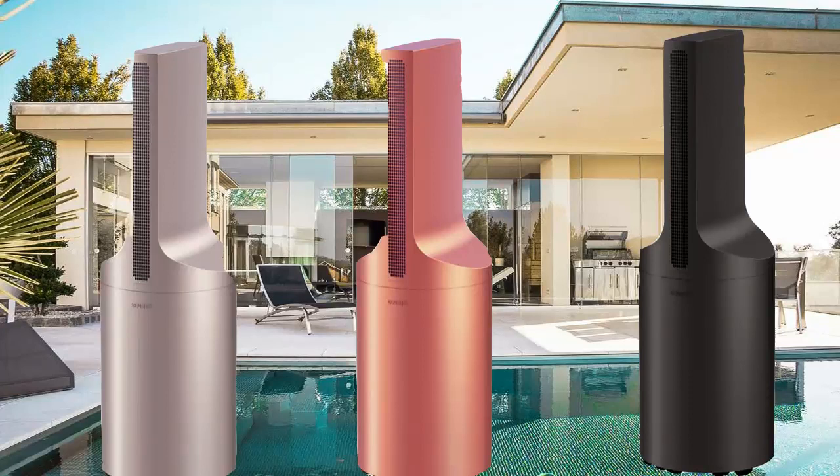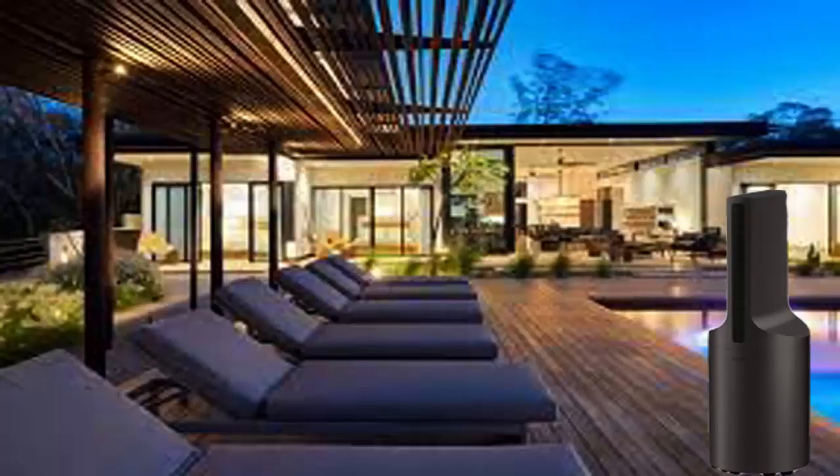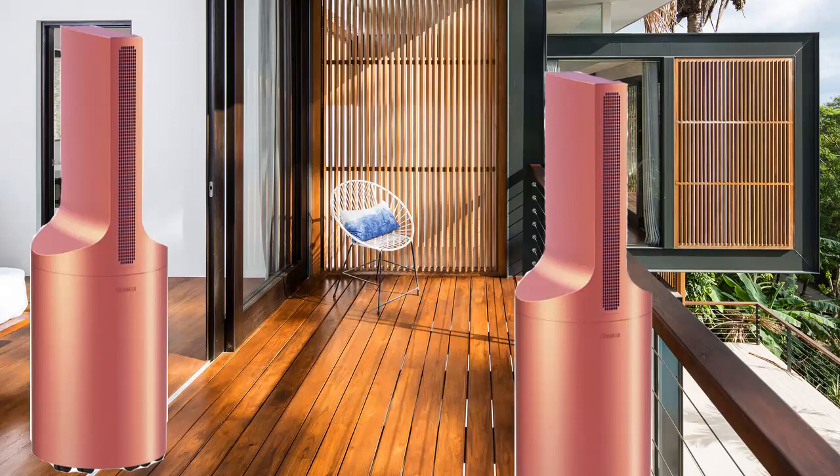Solar cooling: a liquid nitrogen air conditioner without electricity. This is the world's most memorable forced air system that can deliver extraordinary cooling even in the sun, outside four walls, with practically no power.